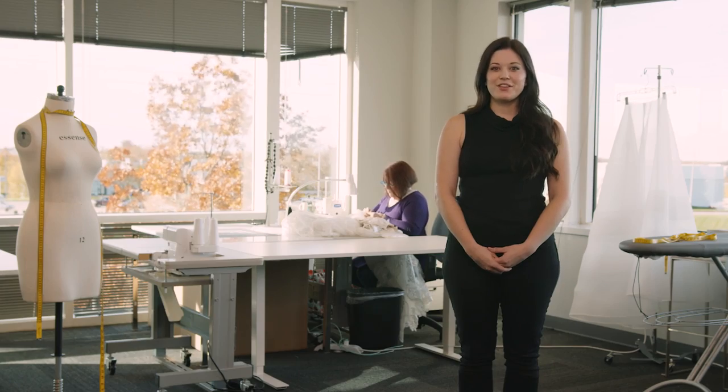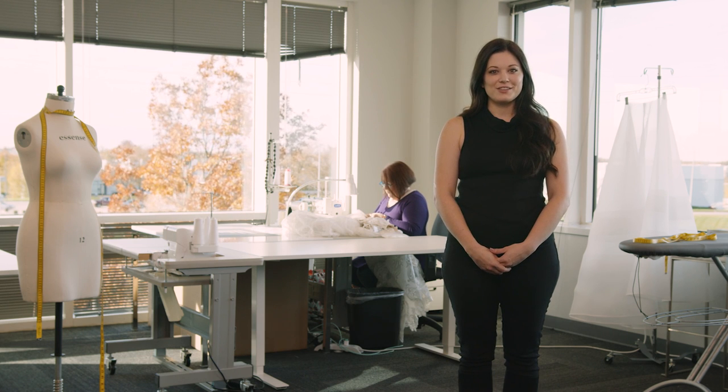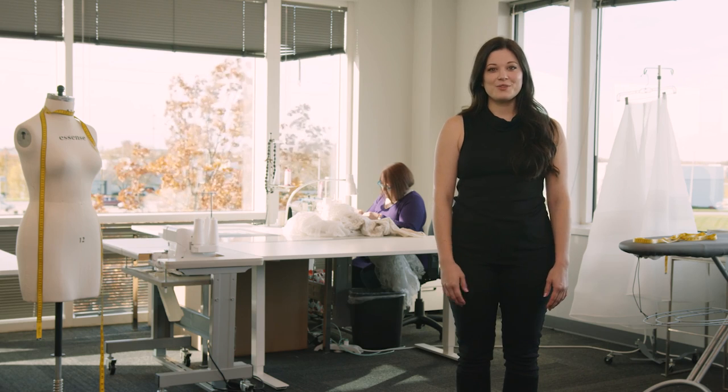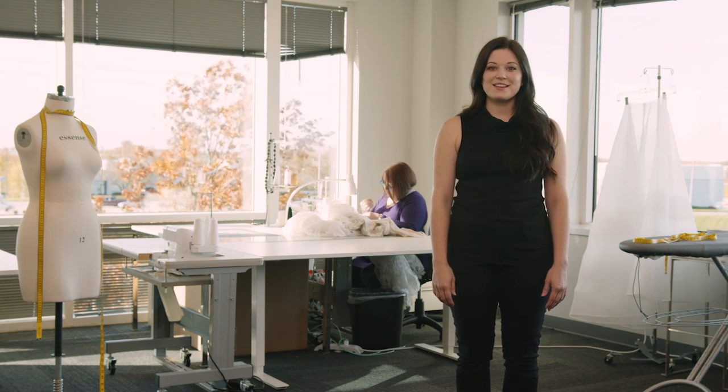Once you find your gown, your consultant will take your measurements and consult the size chart. From there, she'll place an order for the gown that is the closest fit to your size, and alterations will take it from there. Here at Essence of Australia, we have amazing construction and fit, and alterations will make that fit perfect for you. I'm so excited for you to find your wedding gown and I know you're going to look amazing on your wedding day.